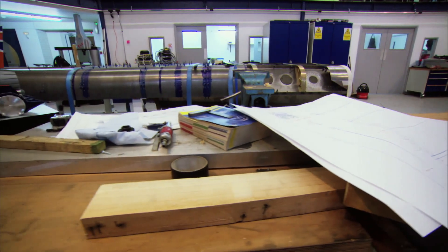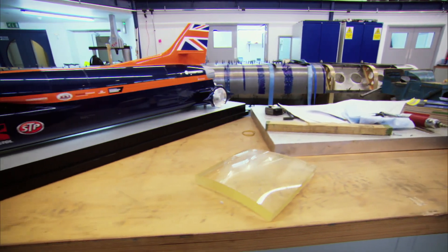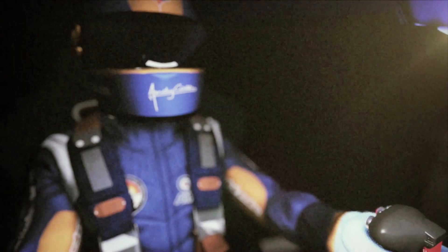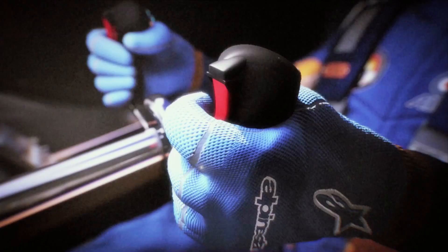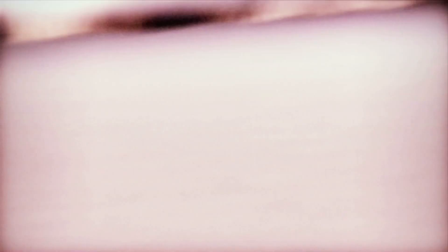Five years after its launch, the project is on track to achieve its technological and educational goals, inspiring a new generation of engineers through its land speed record attempt. If all goes to plan, Bloodhound will eclipse the current mark later this year before returning to South Africa in 2014 to break the 1,000 miles per hour barrier.